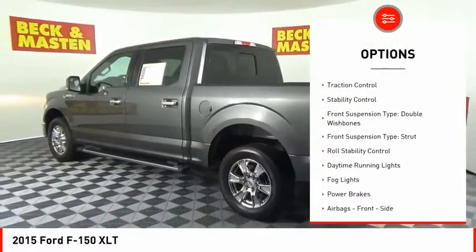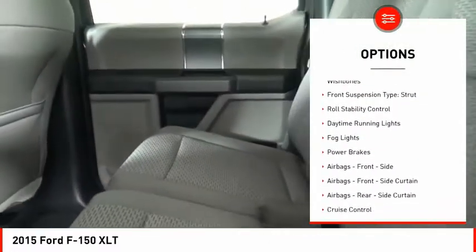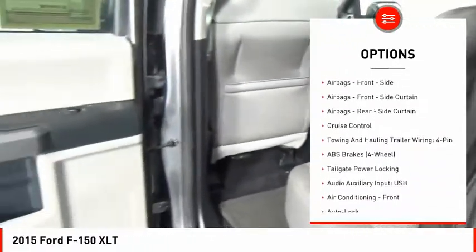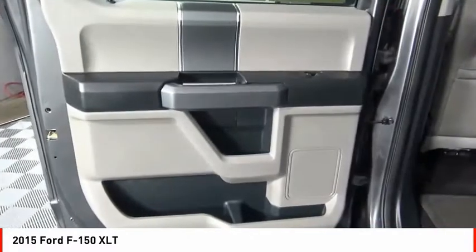Emergency braking preparation. Electronic parking brake. Traction control. Stability control. Front suspension type: double wishbones. Front suspension type: strut.